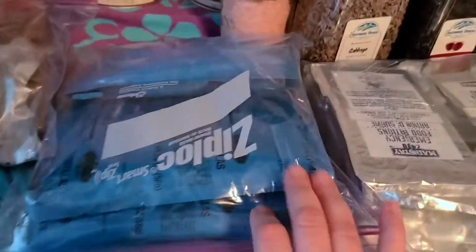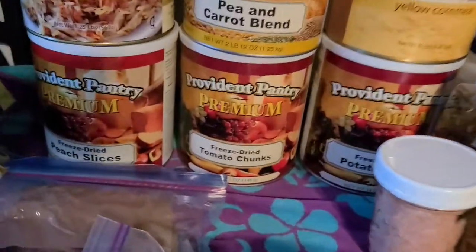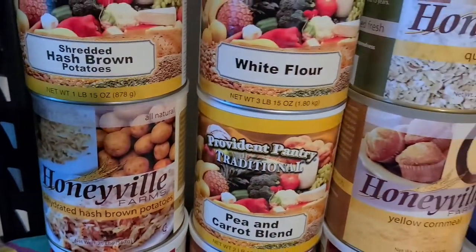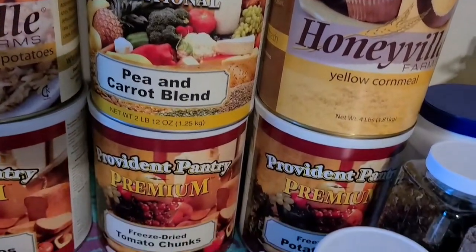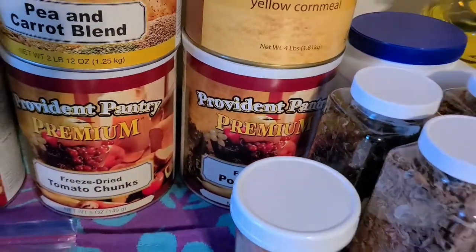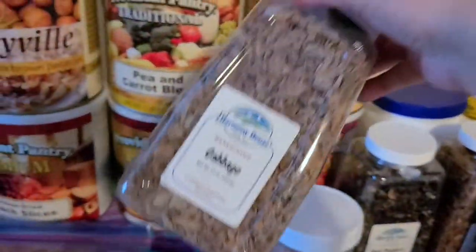There are MRE tortillas — not everybody likes these but I think they're pretty good. Then in the freeze-dried section: peaches, hash browns, potatoes, vegetables, and oatmeal. There's some flour still, tomatoes down there, and more potatoes — so we're really heavy on the veg. I had some dehydrated foods that were packaged differently.